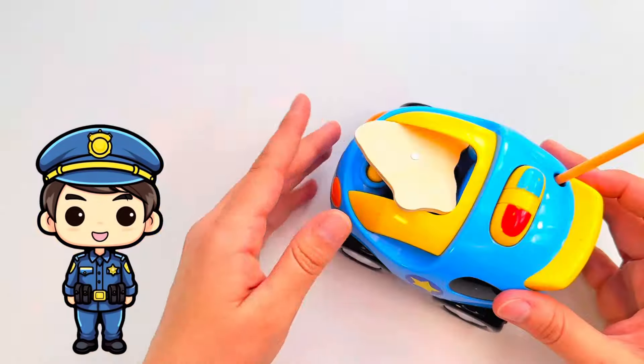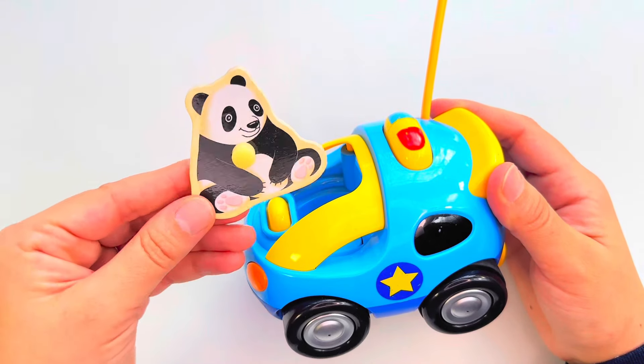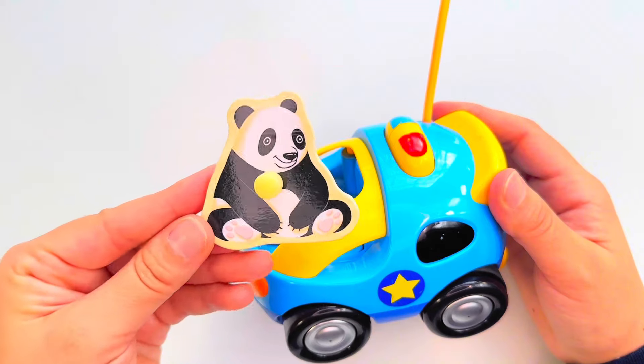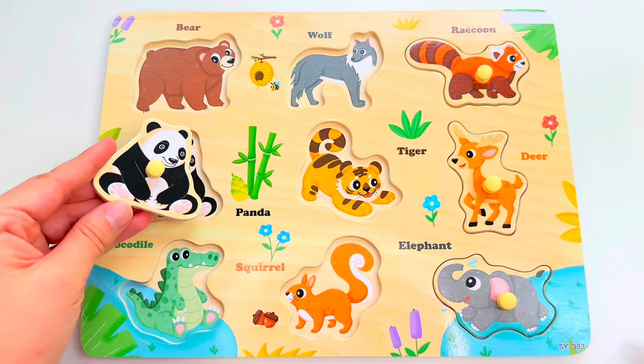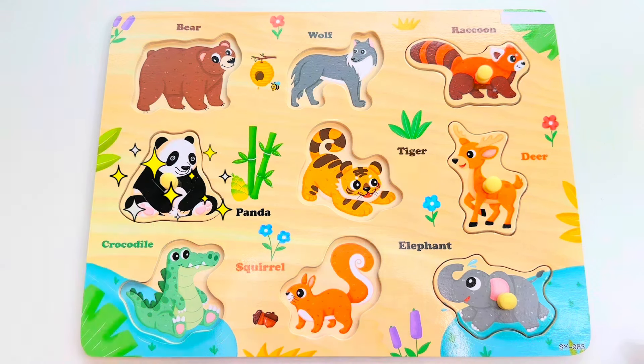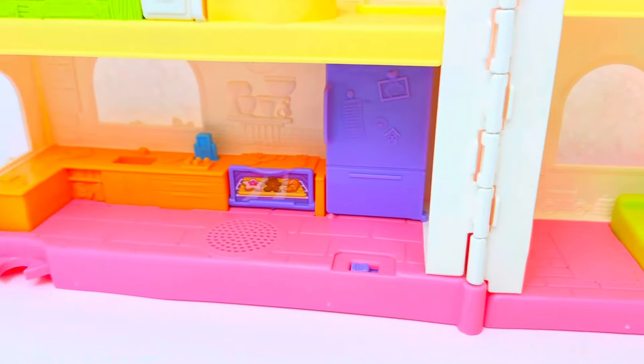Let's see if we can guess this type of vehicle. That's right, it's a police car! Let's see who's driving it — it's a panda bear! Will you help me find its spot? How about right here? Good job!